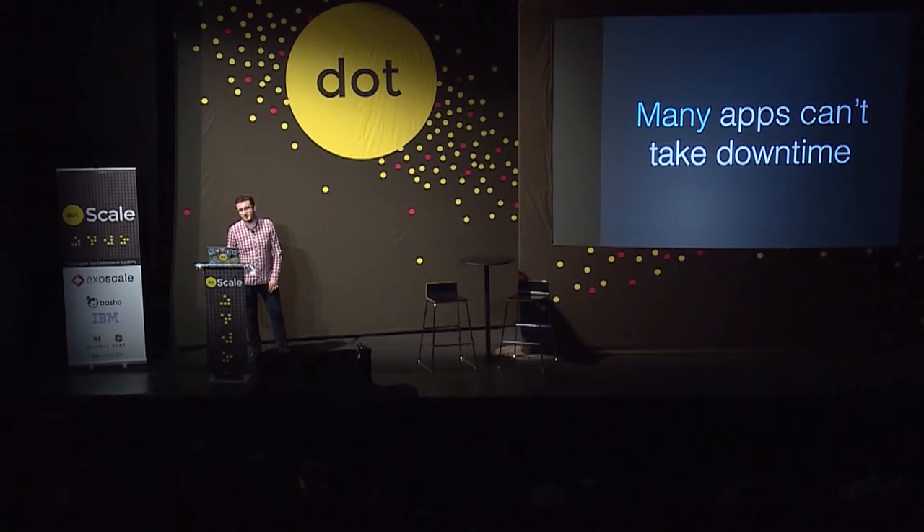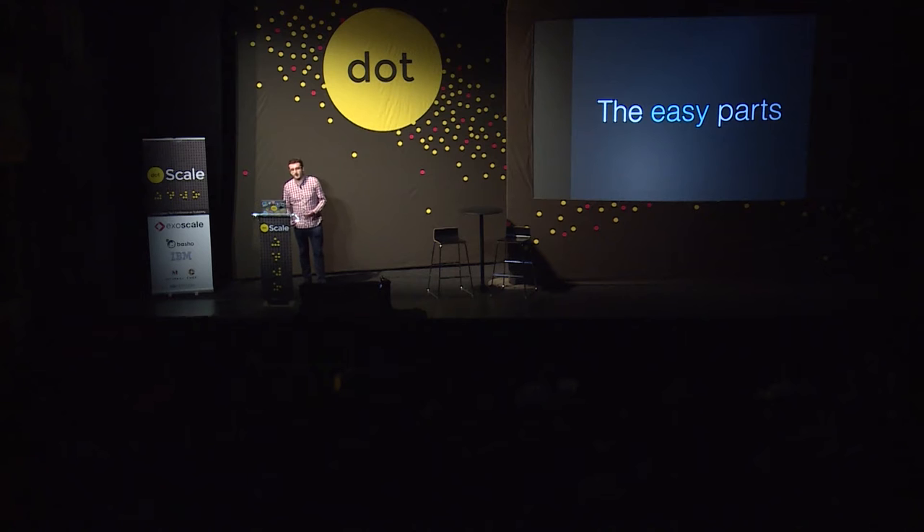In our case, and in many others, apps can't take downtime. We're a payments company, and that wouldn't be acceptable to people trying to purchase stuff. We use Postgres as our back-end store for all primary data, and there are a few easy lessons you learn very early on to make your schema changes without having to take your site down.